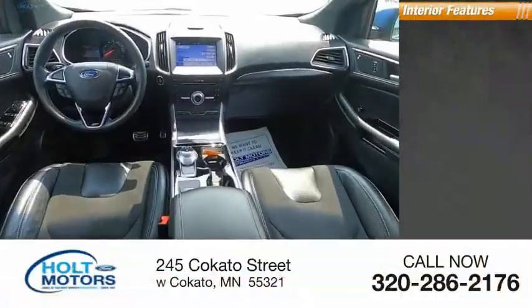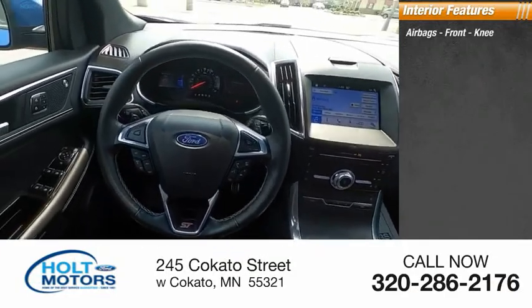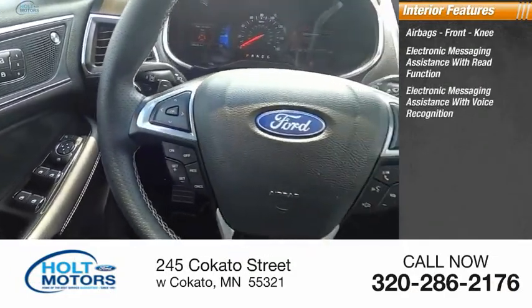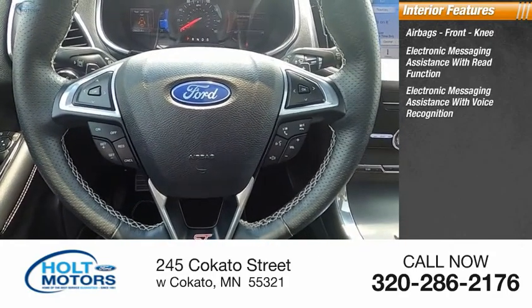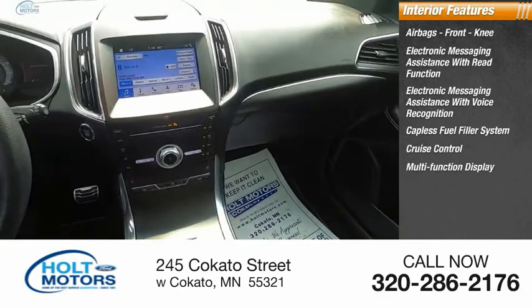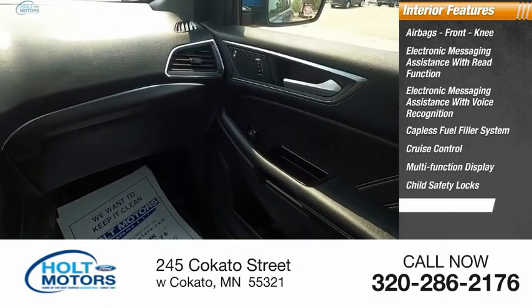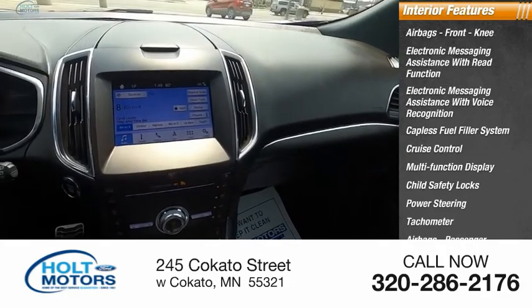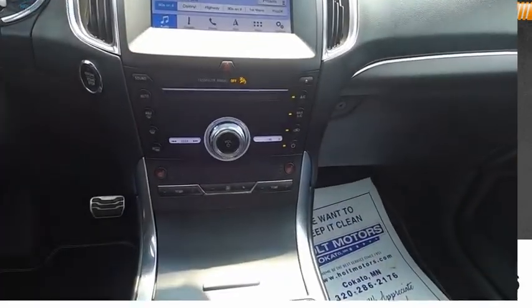Inside you'll find airbags front knee, electronic messaging assistance with read function, electronic messaging assistance with voice recognition, capless fuel filler system, cruise control, multi-function display, child safety locks, power steering, tachometer, and airbags passenger occupant sensing deactivation. Come see the car for yourself.